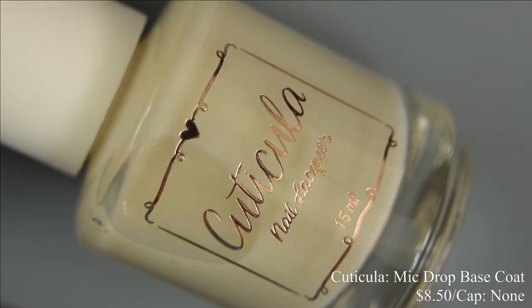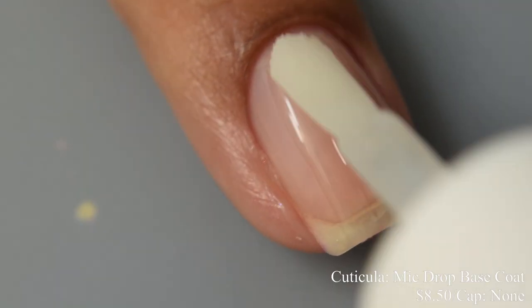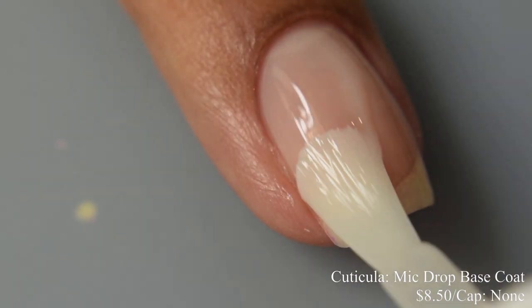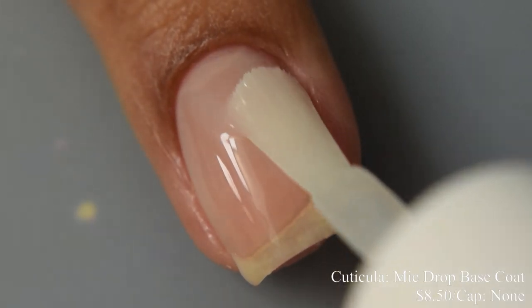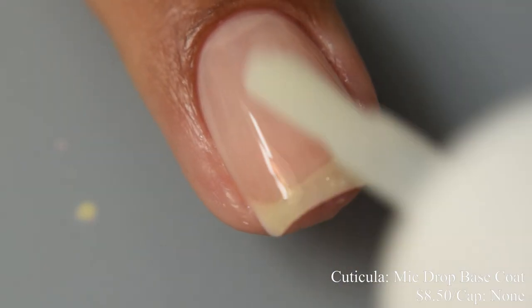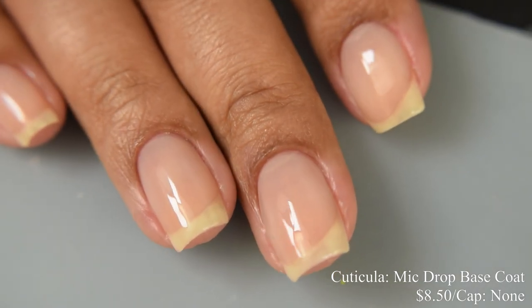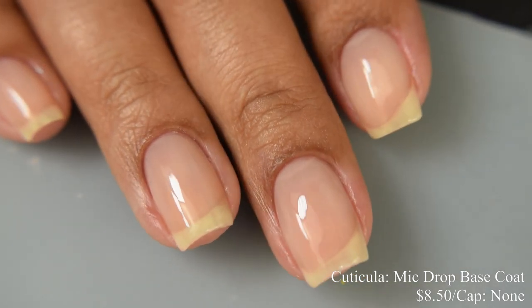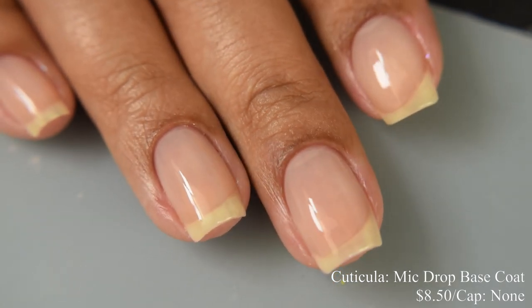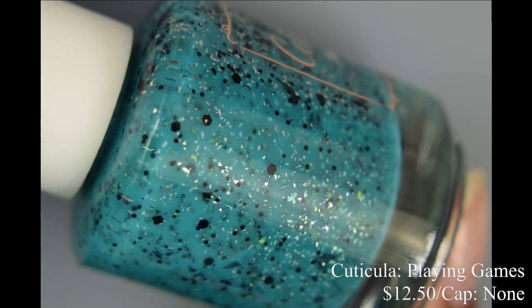Cuticula brings us her 'Mic Drop' base coat. It's a ridge filler and somewhat sticky base coat. Even with a gel overlay it makes for a fantastic milky color that offers extra protection. I like to wear it at two coats, though one coat is also very nice — it gives that softened milky effect.